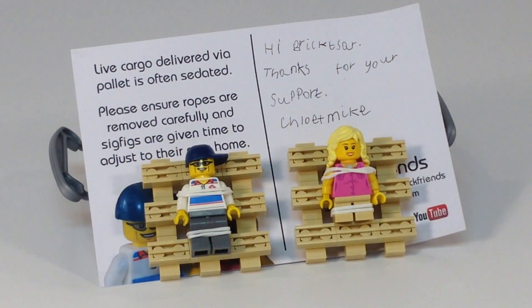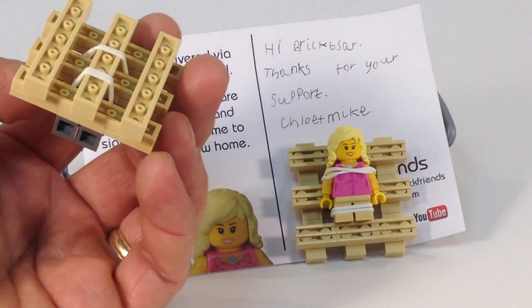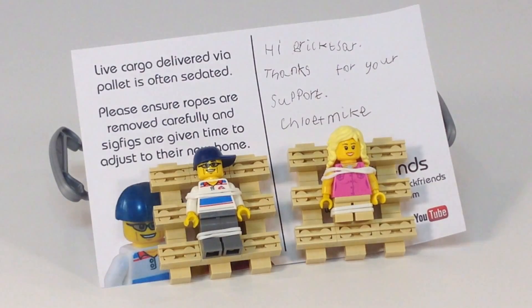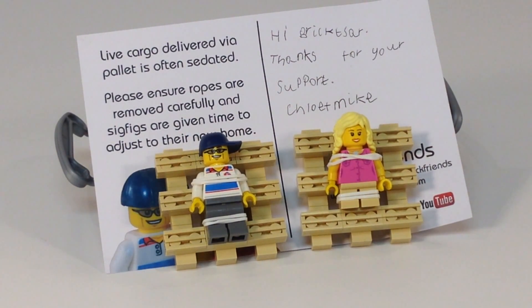So, what should we do? How long do we need to leave them on the pallet? It says remove carefully, so we don't have to leave them on there. Sig figs are given time to adjust to their new home. Very cool. Appreciate it, love it. I love having these two characters — sig figs added to the Brick Czar community down here. Give them a big shout out, big thanks.